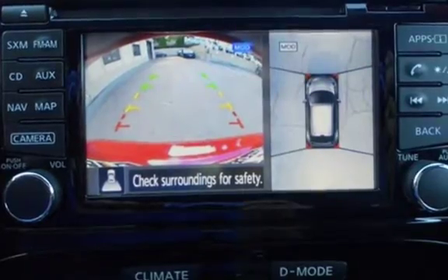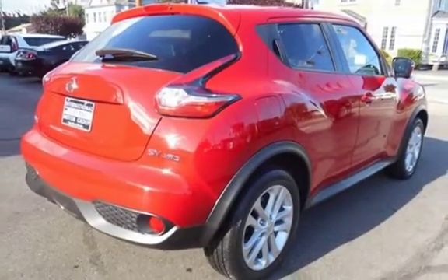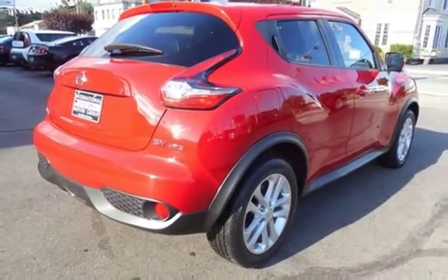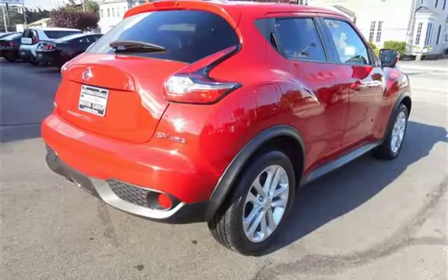Call 401-885-5355 to schedule a test drive and learn about our guaranteed financing options. Thank you very much!